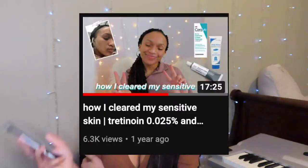What's up guys, it's Alina and today we are going to be talking about skincare. I have a very popular video on my channel that has about 6.3k views called 'How I Cleared My Sensitive Skin Using Tretinoin and Benzoyl Peroxide.' So today you guys are gonna hate me for this, but I did stop using Tretinoin.